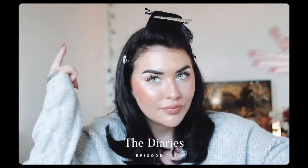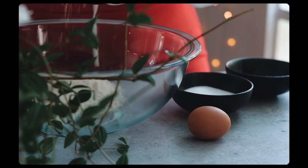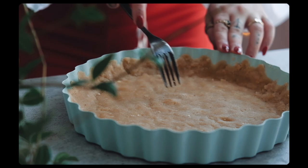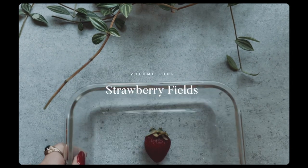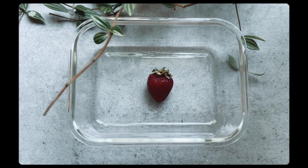Look at how bad mine are! I want to make a strawberry tart, but that's all I've got left.